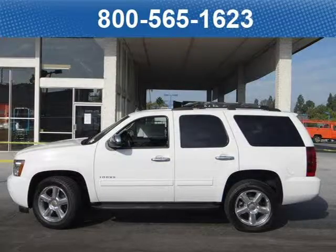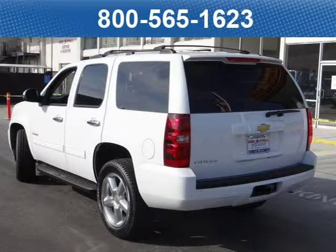This SUV has a beautiful Summit White exterior paint color, which is complemented by an Ebony Cloth interior color. For your special internet price on this vehicle, click on the link below.